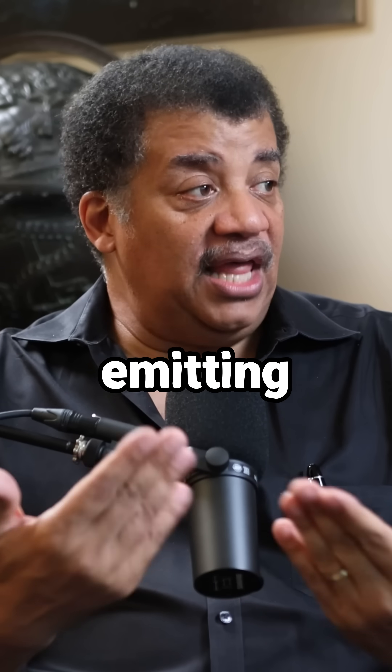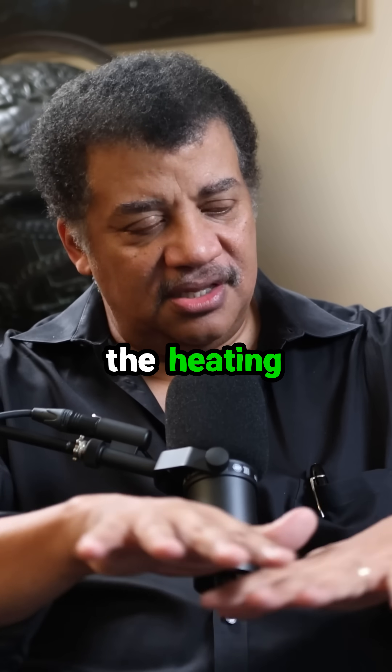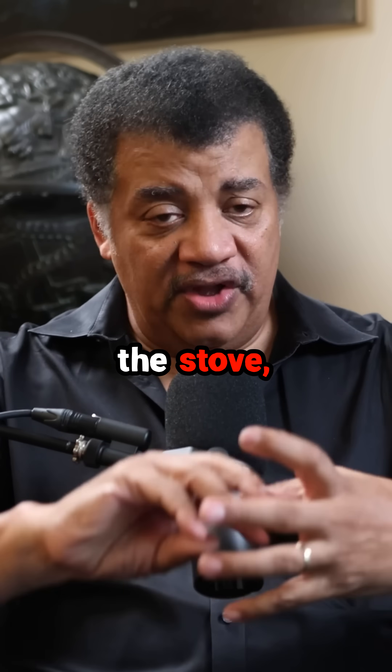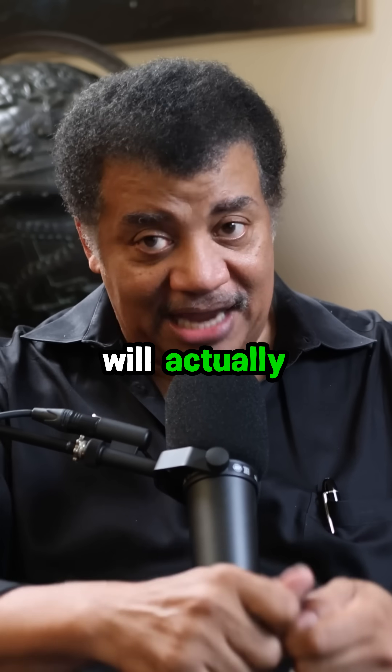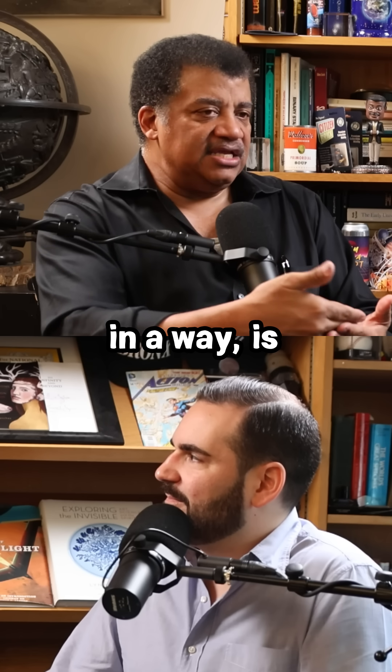The fact that the stove is glowing red means it's emitting red light. You have vibrating particles in the heating element of the stove, and those vibrations actually release light. In a way, that is cooling the stove.